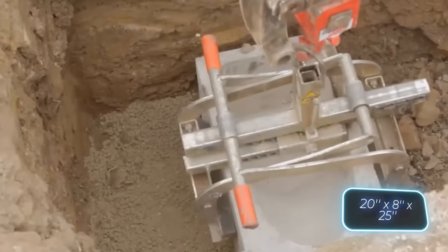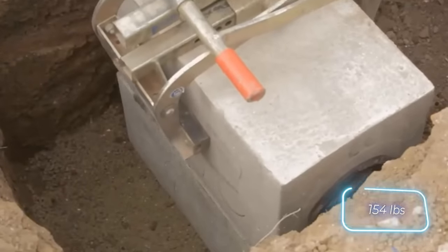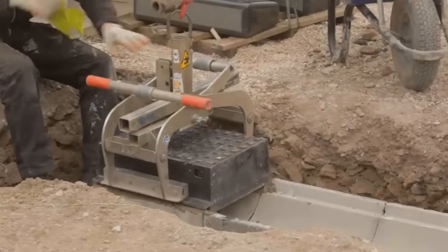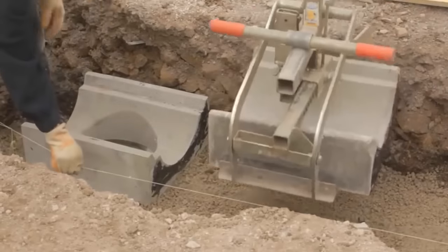The standard drainage unit measures 49 by 20 by 63 centimeters and weighs 70 kilograms. There are also versions with cast iron elements. The top element can be placed at ground level and textured in the style of the customer's choice. The manufacturer's price list is available on request.